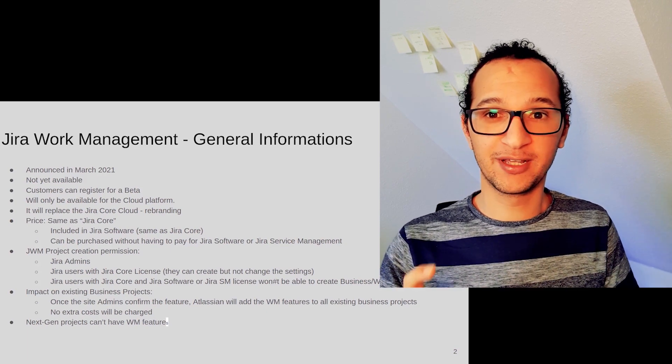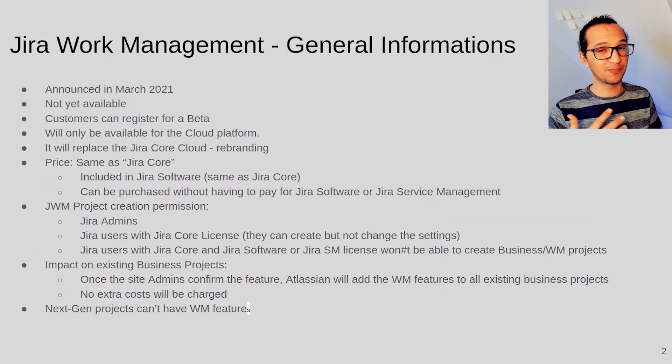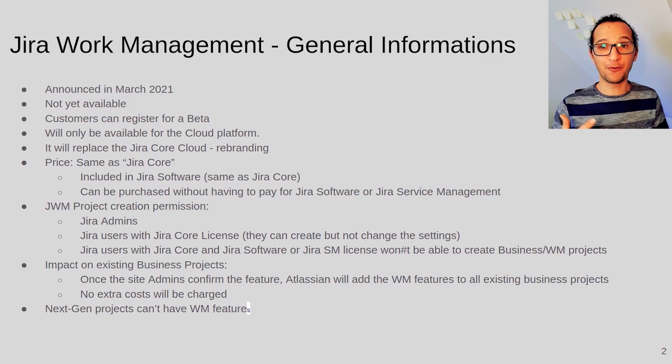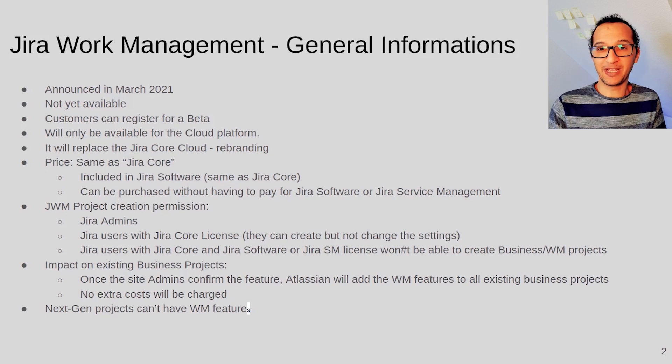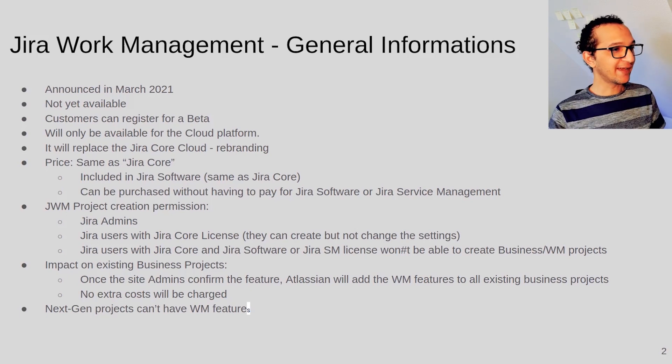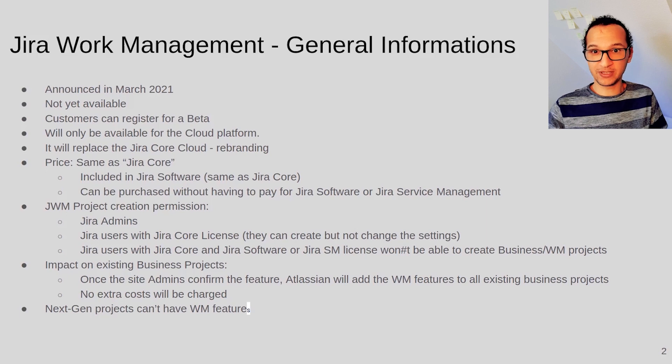The new product will be named Jira Work Management. The announcement was released but the product is sadly not yet available, so you can subscribe to a waiting list for the beta test phase but can't really test it yet. In this presentation I tried to sum up some general information you might want to know and present the new features that Atlassian are using to rebrand Jira Core. I think it's a very clever idea — instead of developing new features and just giving them away for free where no one will notice, they decided to totally rebrand Jira Core and package those new features in a new product called Jira Work Management.